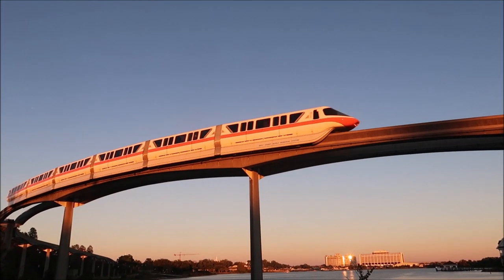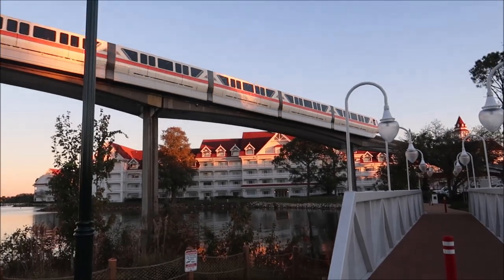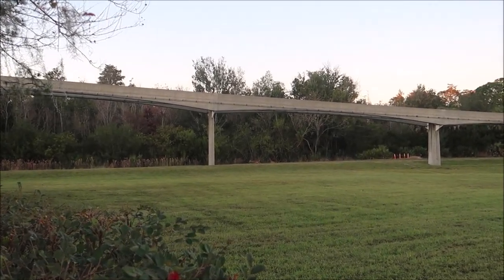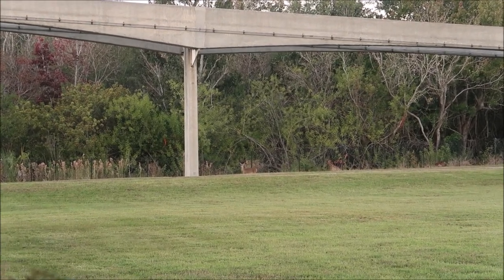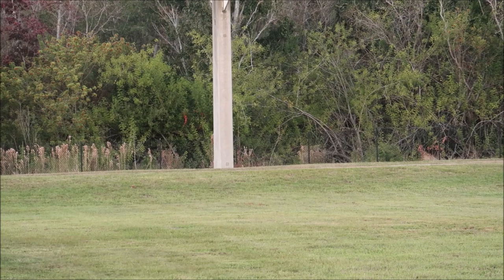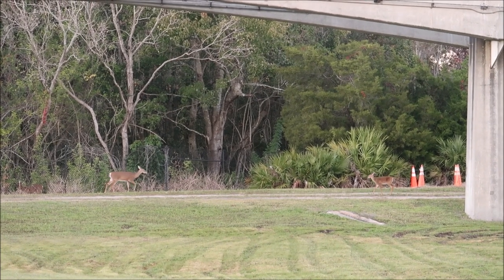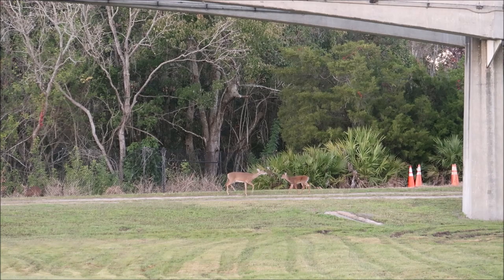Hi friends, Walt Disney World monorail system! Take a look over here guys — I'm gonna try to zoom in for you. It looks like we have a Disney deer right in daylight — how awesome is that, a deer underneath the monorail! And now we got a baby deer too! Oh, that is so awesome! And can you hear the horn? I love Disney critters.